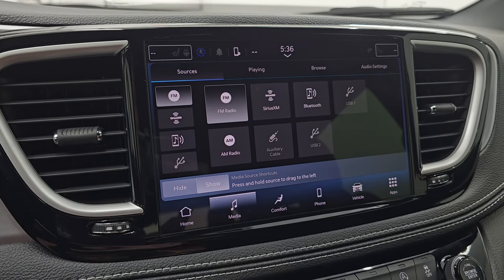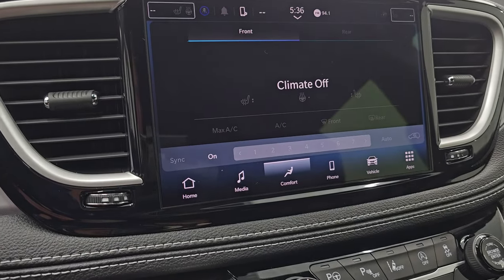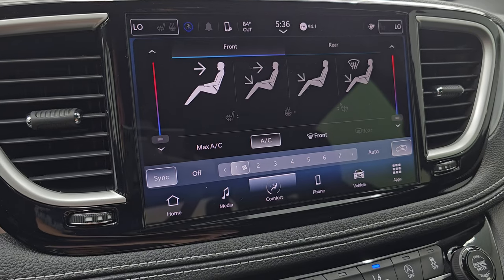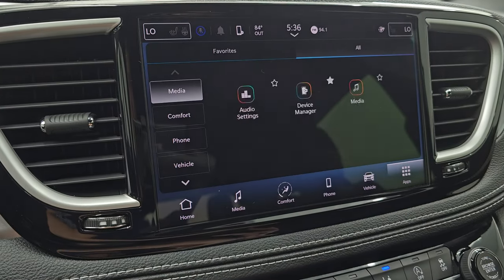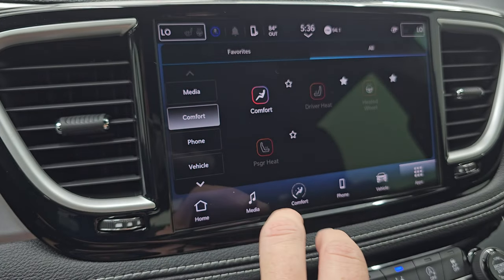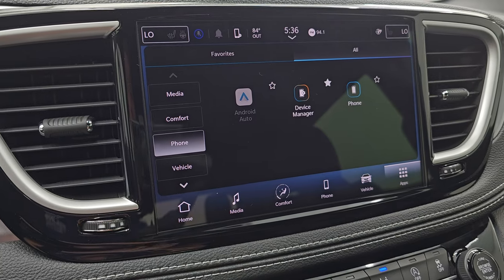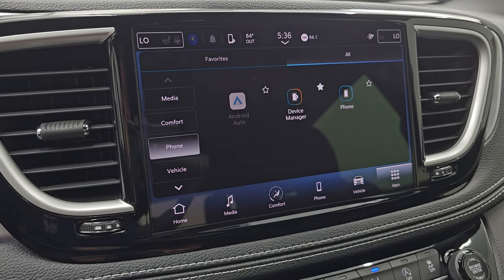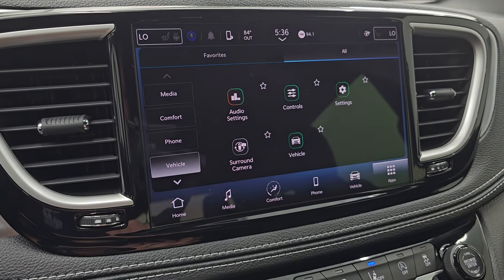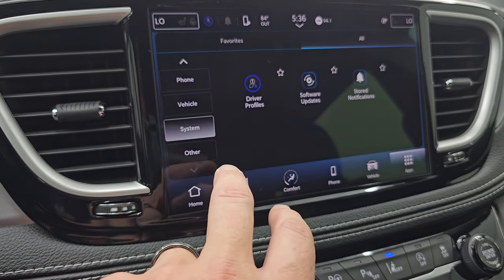You get the Uconnect 10.1 touchscreen radio, which gives you AM, FM, Sirius, Bluetooth, USB, AUX, and USB 2. You also have your dual climate controls, heated seats, and heated steering wheel controls, plus all your different apps. This one does have Android Auto and Apple CarPlay — and these are wireless capabilities because this is the Uconnect 5 10.1 radio. And then there's your surround view camera, which we'll check out in just a second.